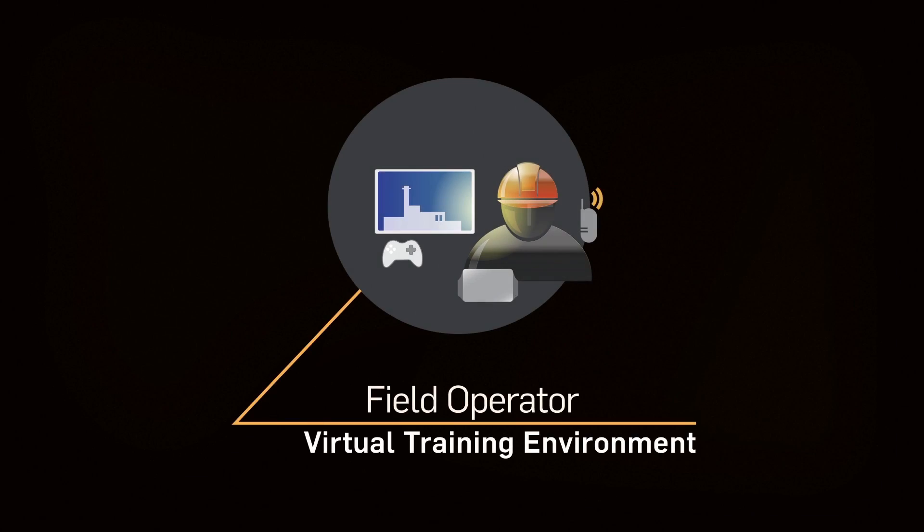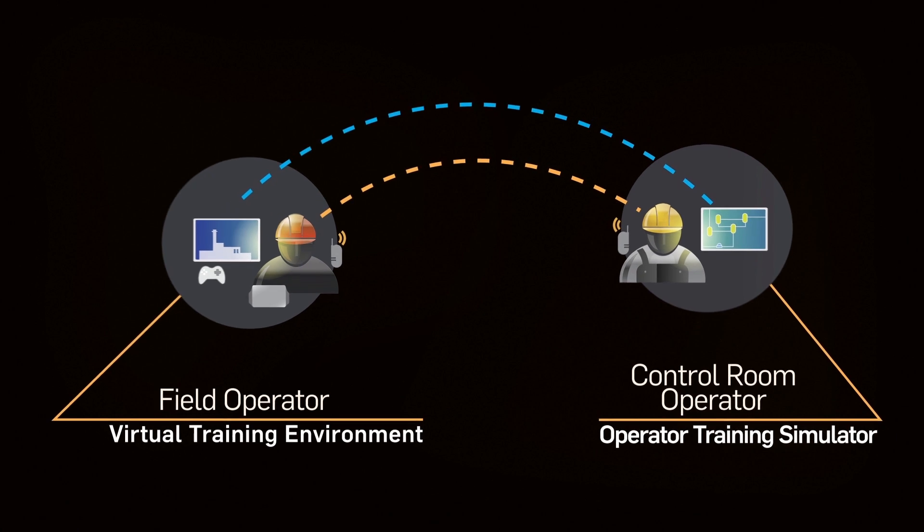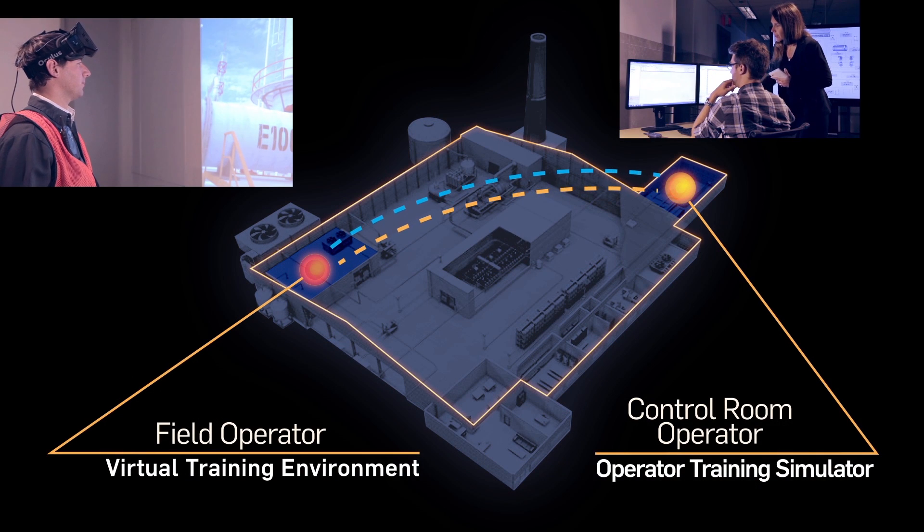For an even greater training impact, our virtual training environment is connected to an Operator Training Simulator, providing the opportunity for field operators and control room operators to train together as a team.